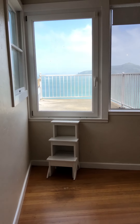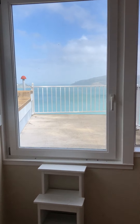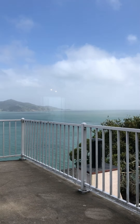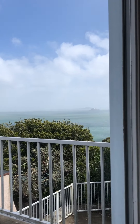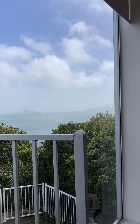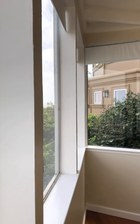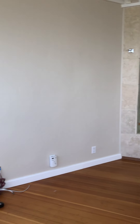There's a rooftop deck to enjoy these views.